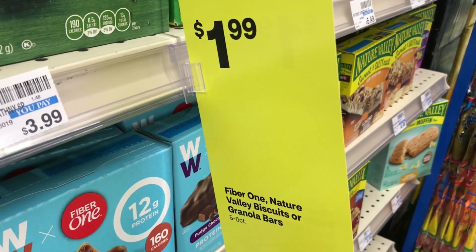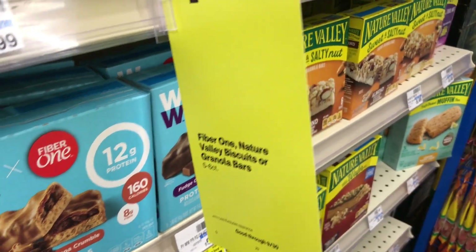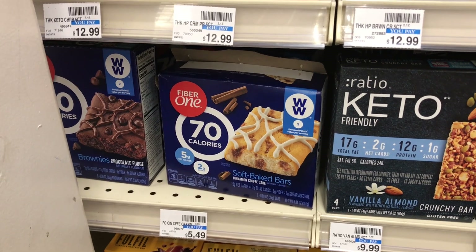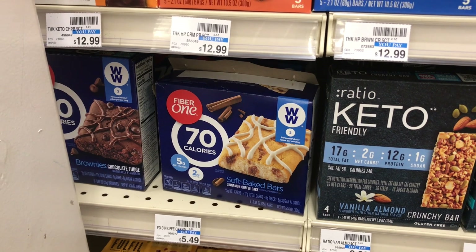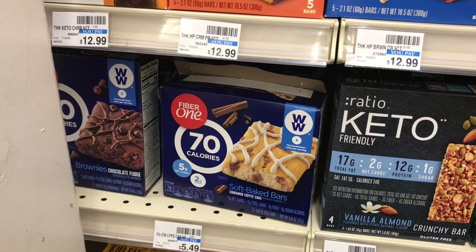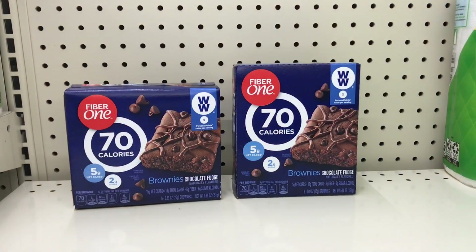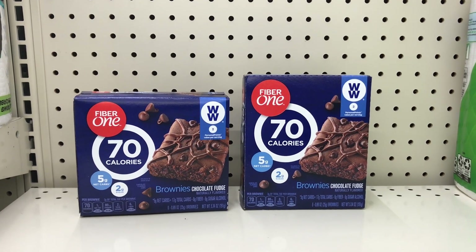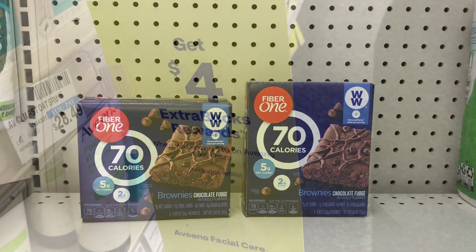Fiber One, Nature Valley biscuits, and granola bars are also included in the $1.99 sale. Pick up two boxes of Fiber One — the two come to $3.98. We have a 50 cents off two digital coupon that drops it to $3.48. Check your Ibotta because in mine I have 25 cents back on each one, totaling 50 cents, making both items $2.98 or $1.49 each.